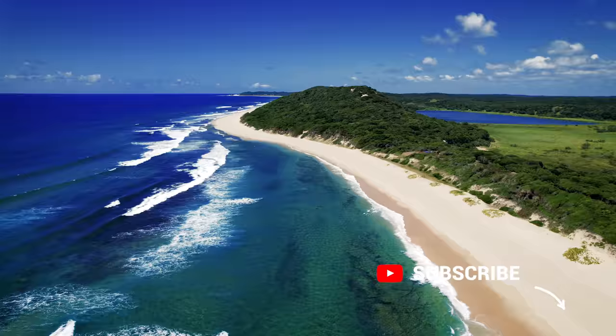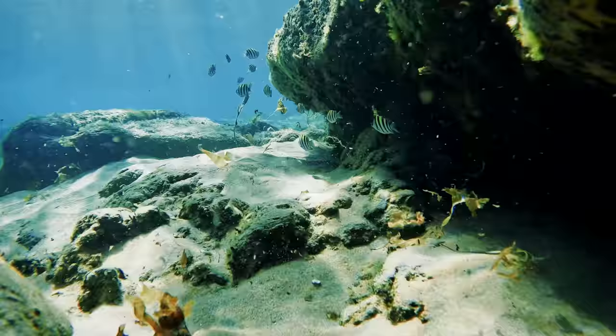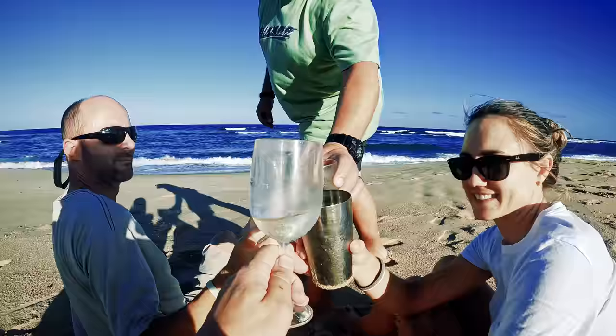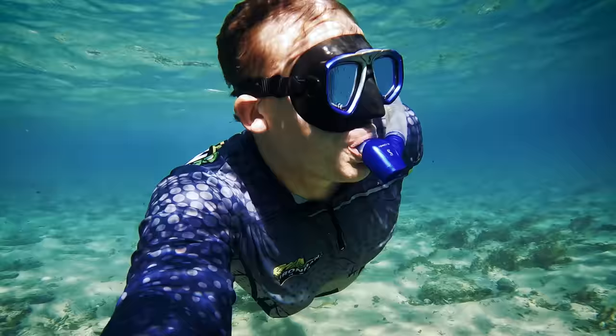From Rustic Campsite Two, our next stop was Ponta Mimbeni — not technically a rustic camp, but we decided to add it in because we'd visited on our previous trip and absolutely loved it. It's right on the beach, so we thought it would be a great balance and a great mix with the rustic campsites.